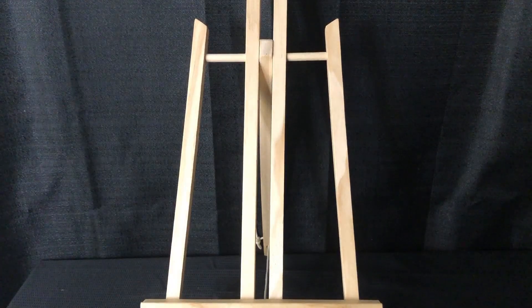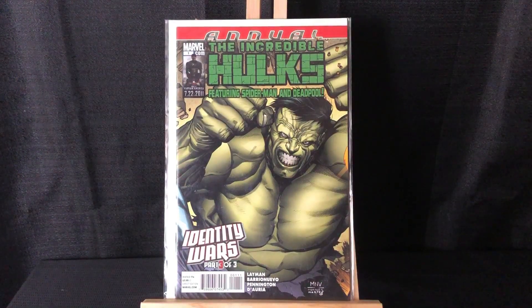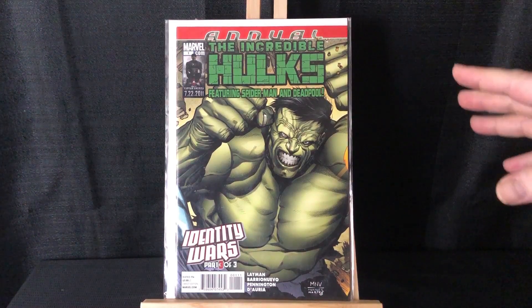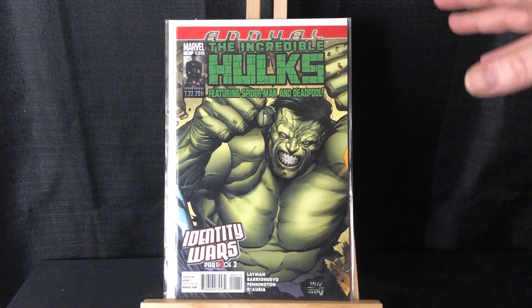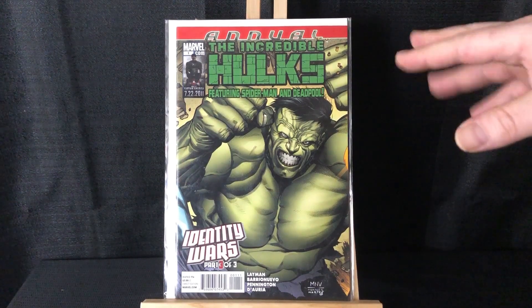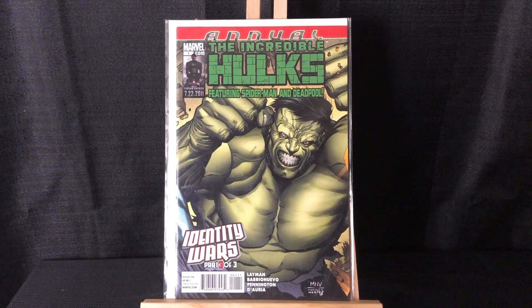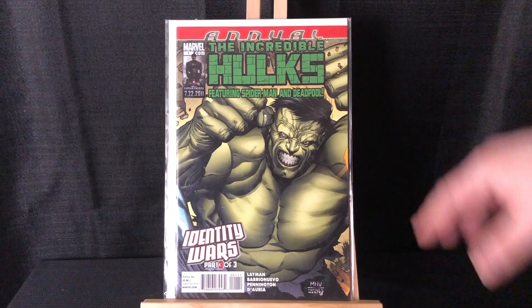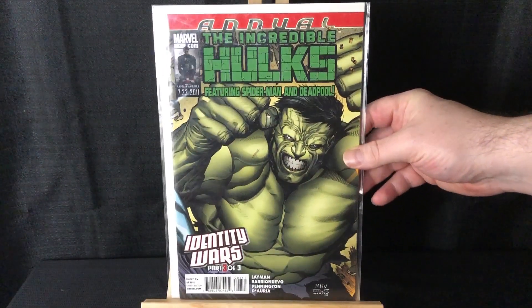Not that long ago I had showed the Spider-Man connecting annual. This is the Incredible Hulk Annual, and this is the main key out of the three — there's also a Deadpool one that they all connect together. This is the first appearance of Ghost Spider, who is like a combo of Ghost Rider and Spider-Man.